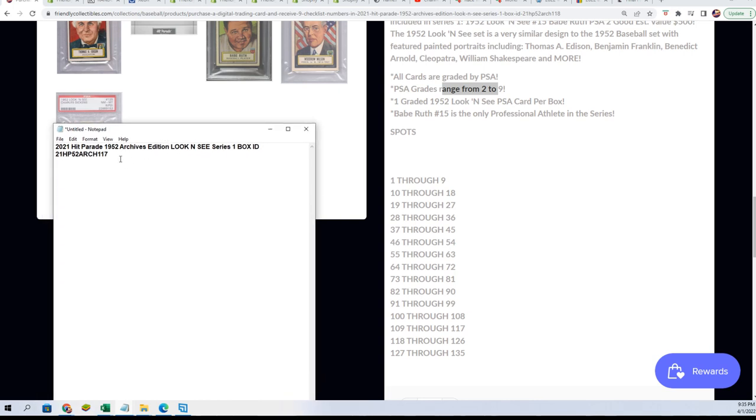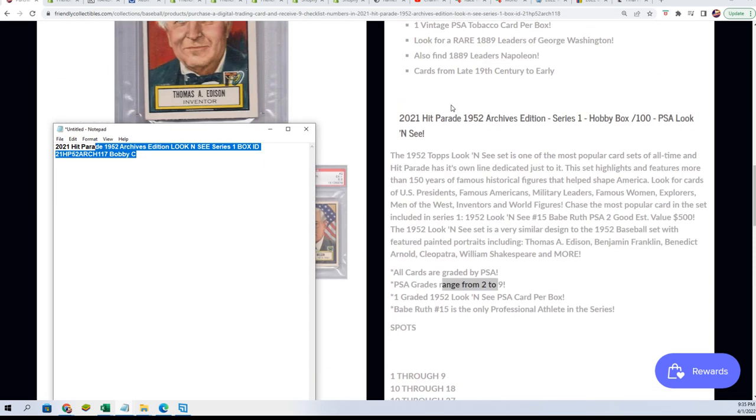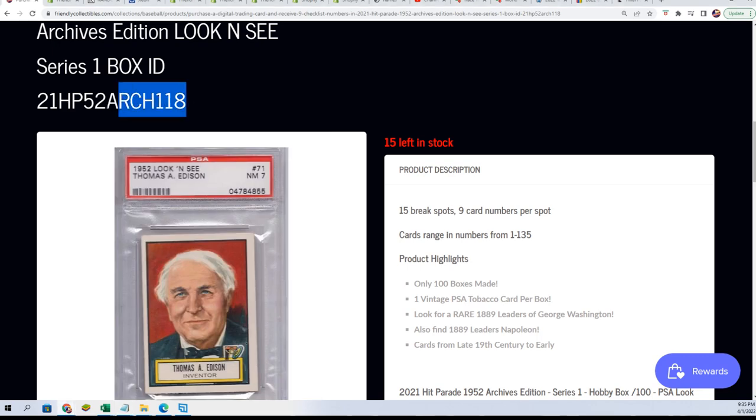This is our $1.17 box for Bobby C., and $1.18 is out here available as well.